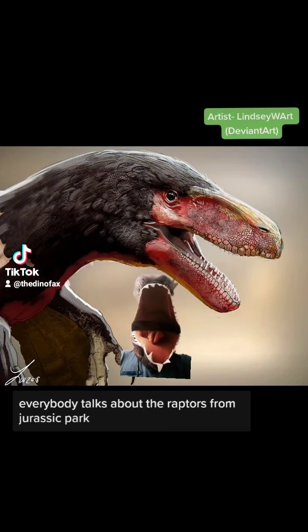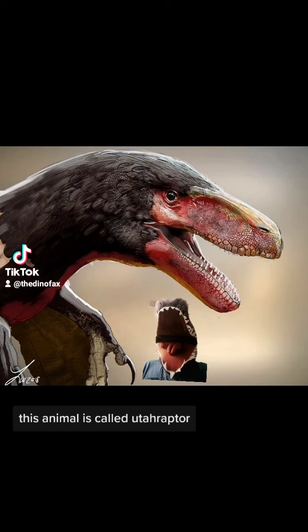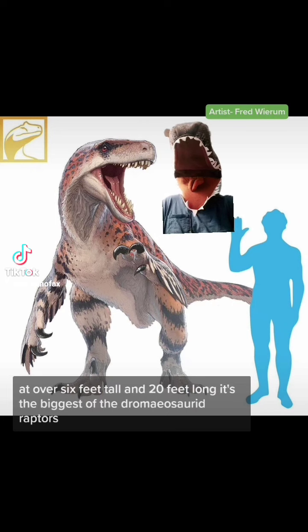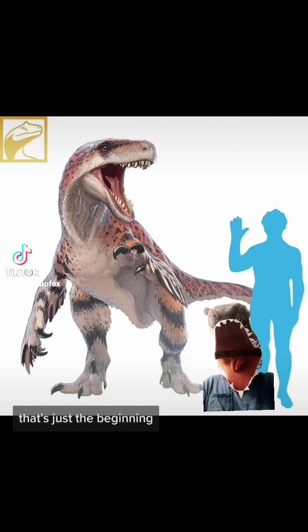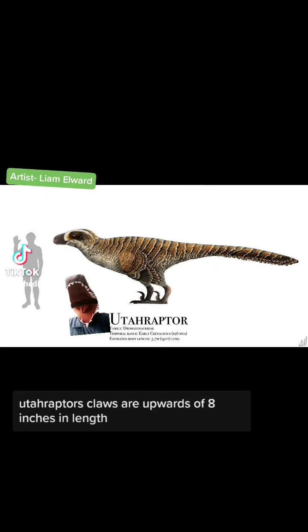Everybody talks about the raptors from Jurassic Park — what about its bigger, real-life relative? This animal is called Utahraptor. At over 6 feet tall and 20 feet long, it's the biggest of the Dromaeosaurid raptors. With Utahraptor, that's just the beginning. I'm sure we've all heard Dr. Grant talk about Velociraptor claws — Utahraptor's claws are upwards of 8 inches in length.